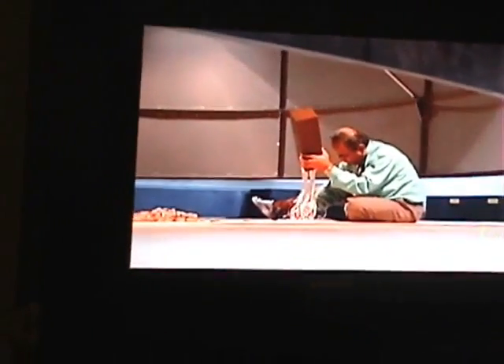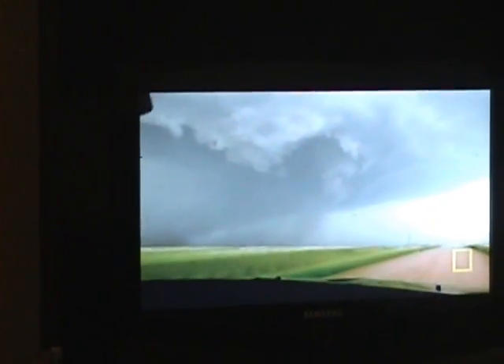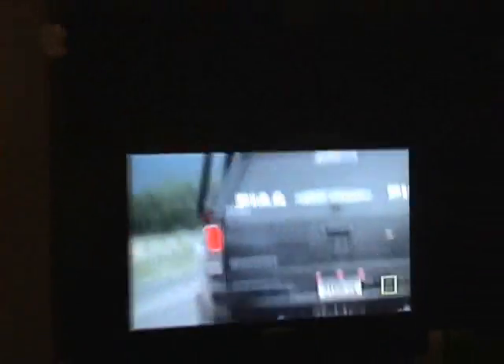Scientists believe the strongest of these winds are closest to the ground. But even the world's most sophisticated tornado simulator can't show what's actually happening in the deadliest zone. The only way to get the data they need is to go out in the field. Samaris' work from the field is essential to the lab team in analyzing the twister's power.